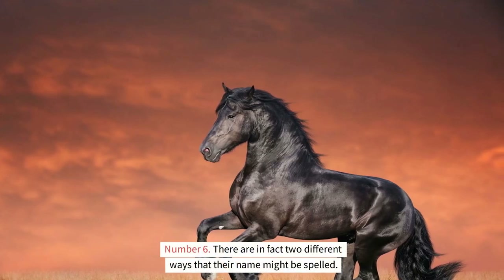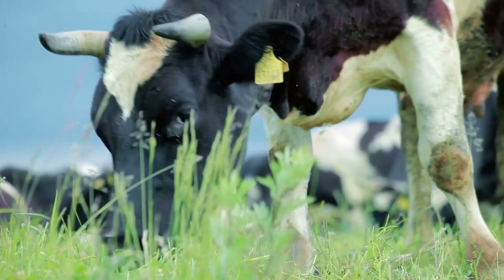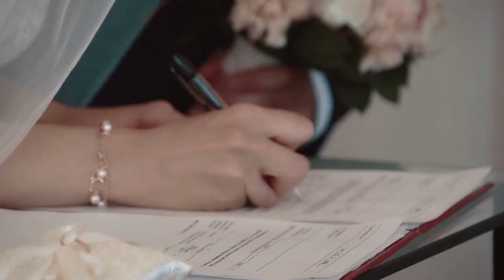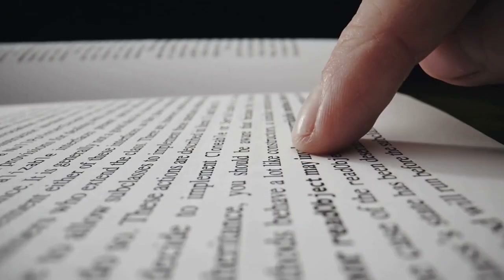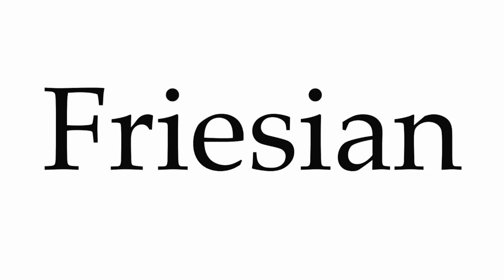There are in fact two different ways that the Friesian name might be spelled. In order to differentiate between the horse breed and the Holstein Friesian cattle breed, the breed's name was frequently spelled as Friesian when written in English. Despite this, breed dictionaries and animal registries consistently spell the name of both the horse and cattle breed as Friesian, with an E included in the word. At this point in time, the spelling Friesian is by far the most prevalent and popular one for the breed.